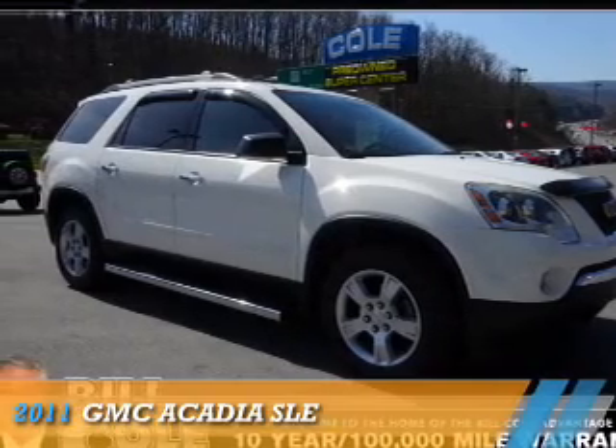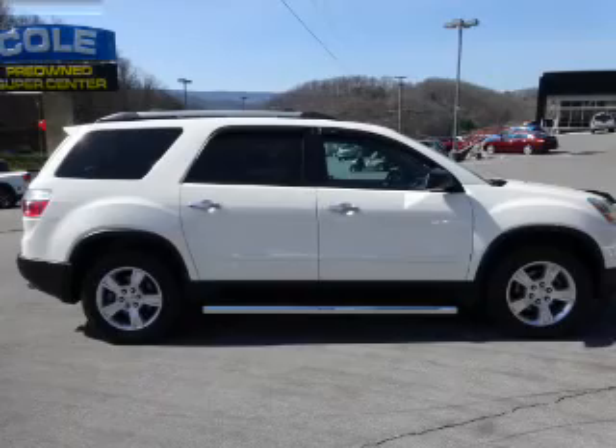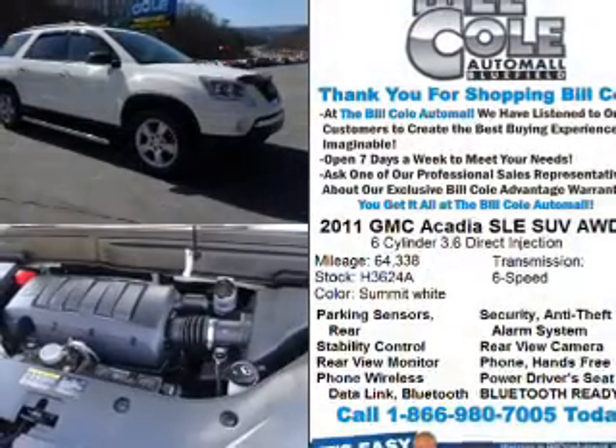Presenting the 2011 GMC Acadia. It's powered by all-wheel drive, a 3.6-liter six-cylinder engine, and an automatic transmission.